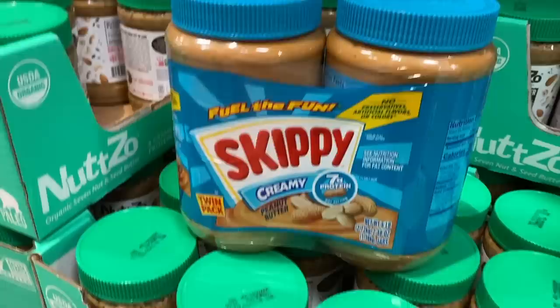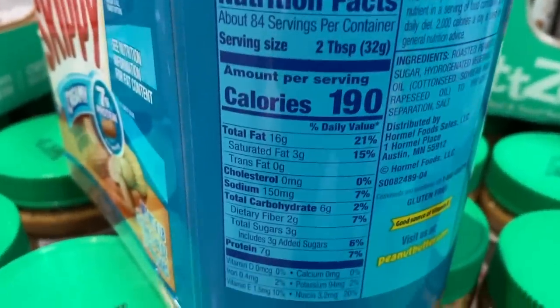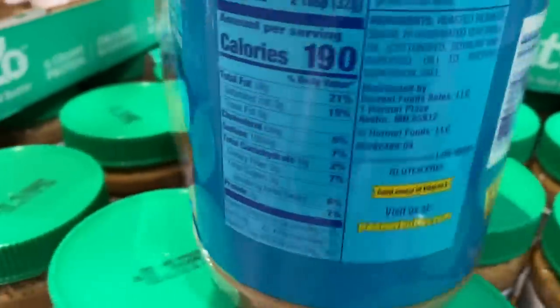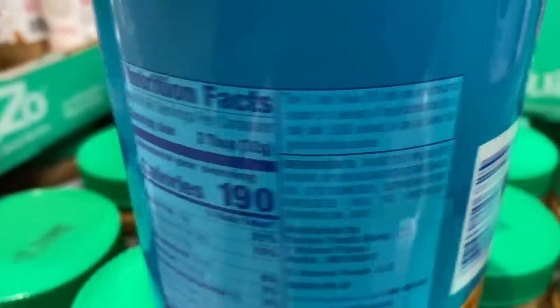In the world of peanut butters, almond butters, and all kinds of nut butters, it doesn't surprise me that people are wiping out the peanut butter — it's the most cost-effective. But let's look at what's in this stuff. Skippy — calorically dense, but it's also got a bunch of sugar in it. And look at this ingredient: hydrogenated vegetable oil. That literally means they've taken oil and added a hydrogen molecule to it to make it shelf-stable.